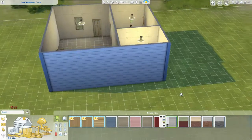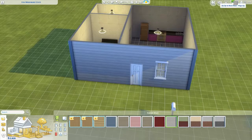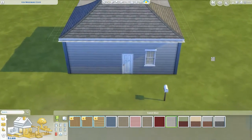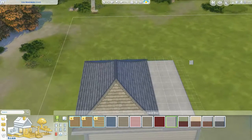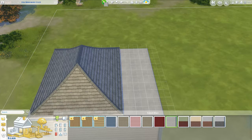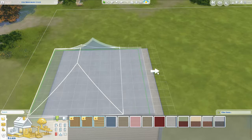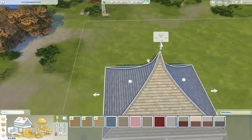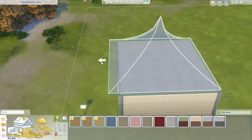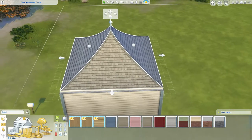There we go, I kind of like that. That looks like a little quaint house. Let's go ahead and extend the roof - I forgot to do that earlier. There we go. Let's go ahead and move this back. That looks much, much better.